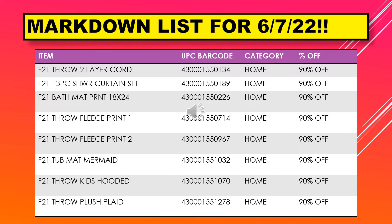We have the throw two layer cord, 13 piece shower curtain set, bath mat print 18 by 24, throw fleece print 1, throw fleece print 2, tub mat mermaid, throw kids hooded, and throw kids plush plaid.